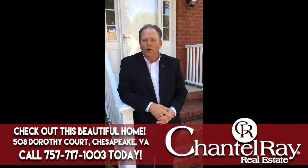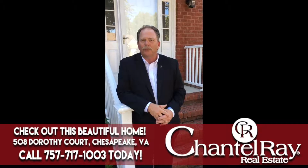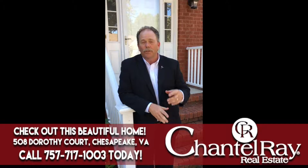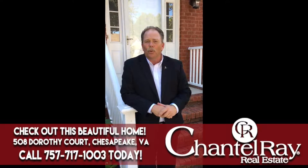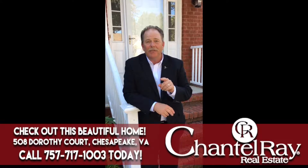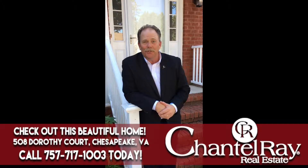Hello, I'm Jimmy Ray and welcome to another beautiful Chantel Ray property. Today we're at 508 Dorothy Court in Chesapeake, where the children in this home attend the award-winning Grassfield High School District. Four bedrooms and three and a half baths are waiting for us inside. Let's go take a look.